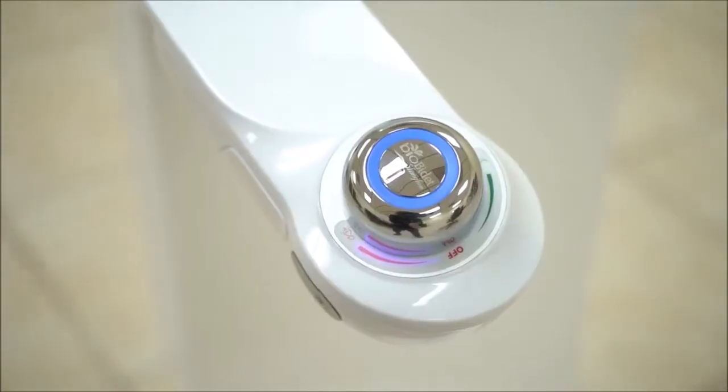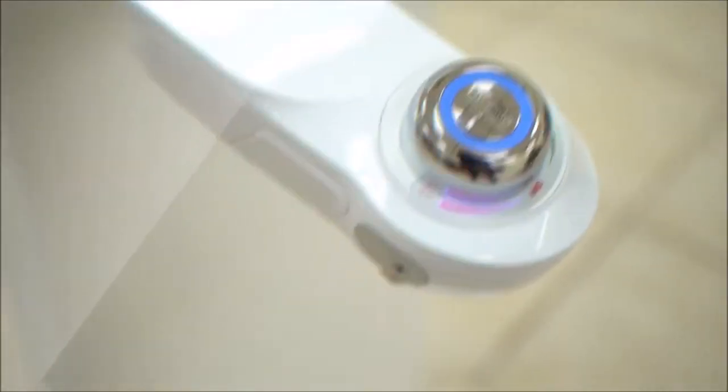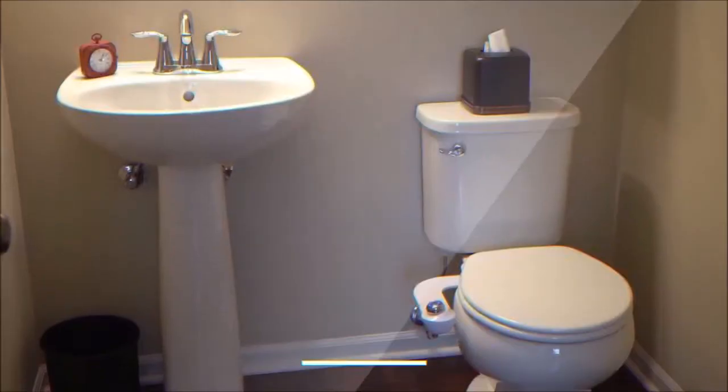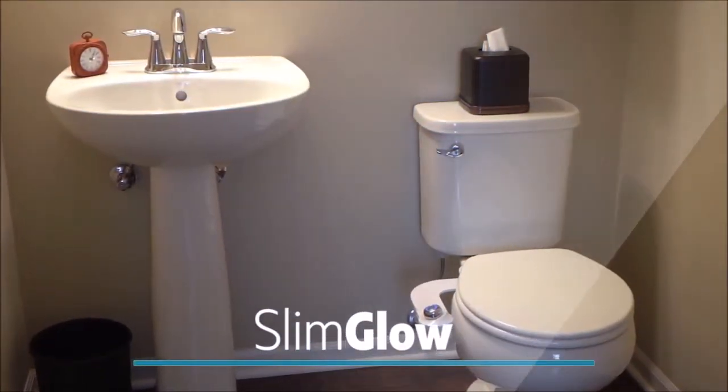My name is James Ambergi and I'm here to tell you to stop using toilet paper. At BioBidet, we're bringing about a new standard for bathroom hygiene. It's about being clean, convenient, and saving money.